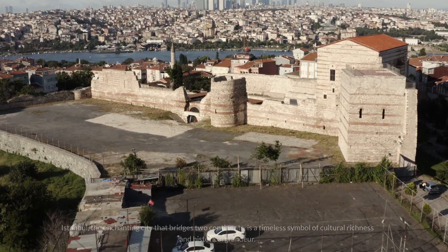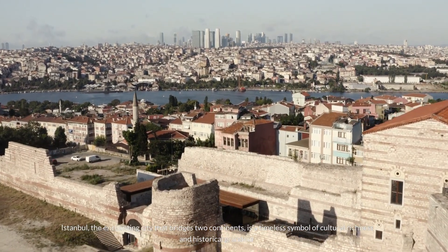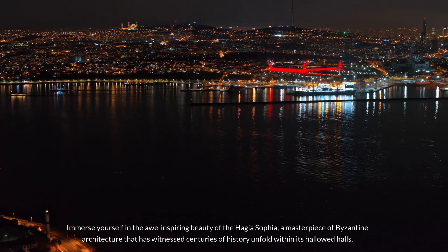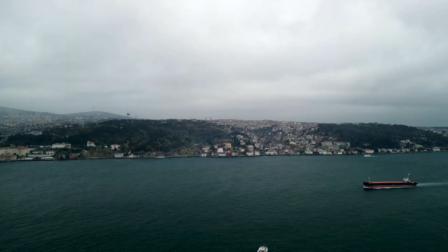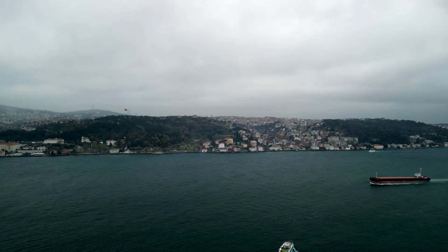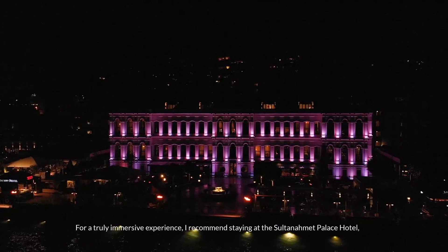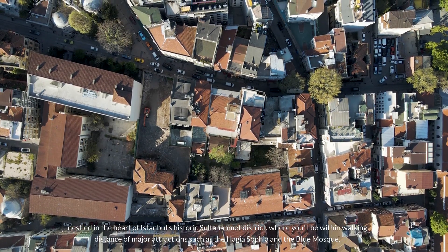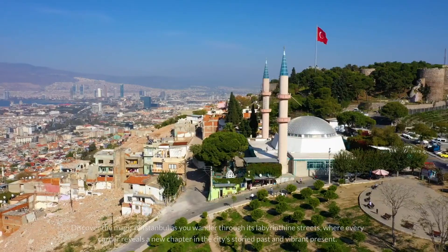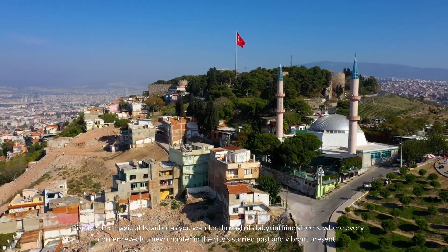Number 2: Istanbul. Istanbul, the enchanting city that bridges two continents, is a timeless symbol of cultural richness and historical grandeur. Immerse yourself in the awe-inspiring beauty of the Hagia Sophia, a masterpiece of Byzantine architecture that has witnessed centuries of history unfold within its hallowed halls. Embark on a captivating journey along the iconic Bosphorus Strait, where the meeting of east and west creates a mesmerizing tapestry of sights and sounds. I recommend staying at the Sultanahmet Palace Hotel, within walking distance of the Hagia Sophia and the Blue Mosque. Discover the magic of Istanbul as you wander through its labyrinthine streets.